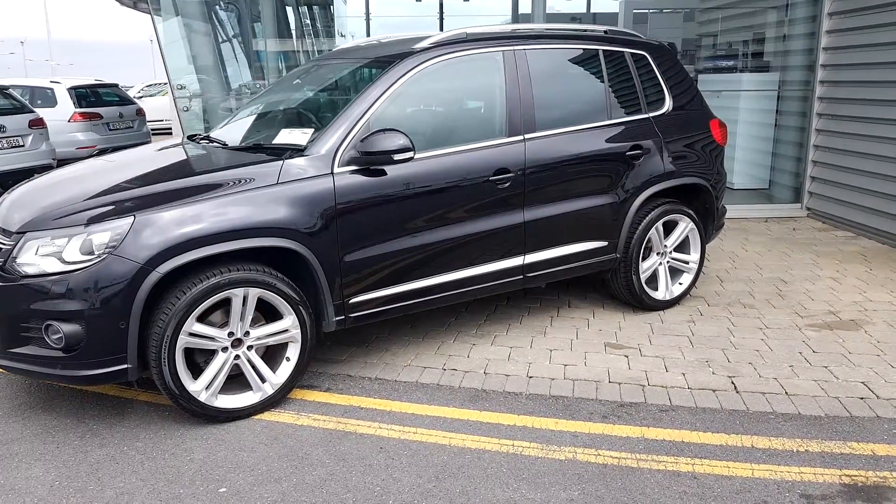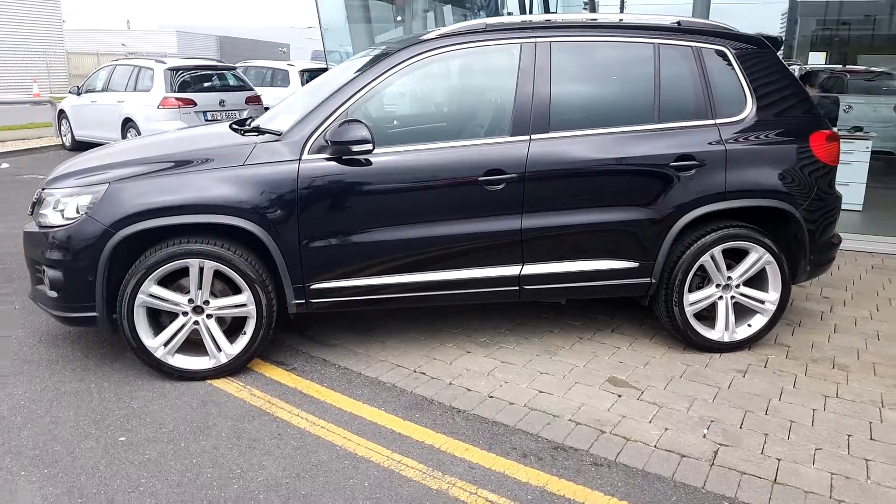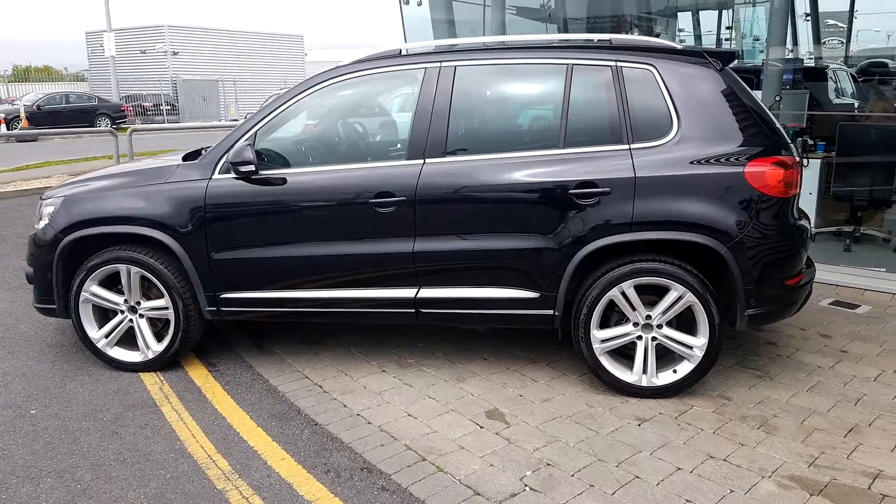Good afternoon ladies and gentlemen. Today at Volkswagen Joe Duffy in Swords Airside, we have a black Volkswagen Tiguan R-Line. It is a 2-litre TDI, 110 brake horsepower engine.